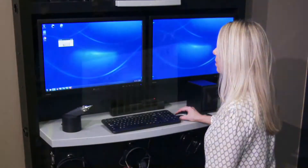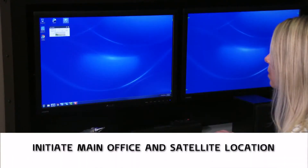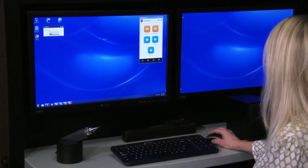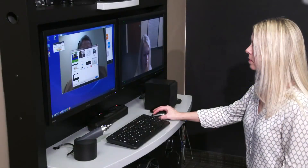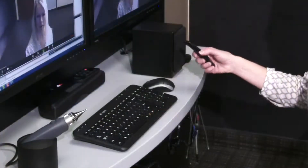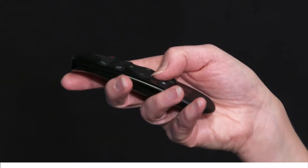Prior to the appointment, an email invitation to the remote examiner is made. The technician will initiate the video connection to the home office using a commercially available internet service such as Zoom or Skype, both of which are HIPAA-compliant services. You may adjust the camera view using the included remote control.